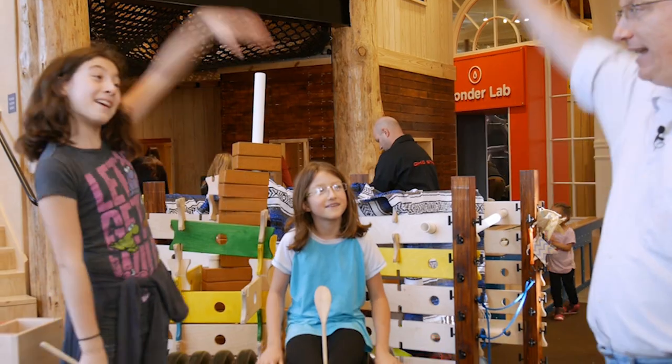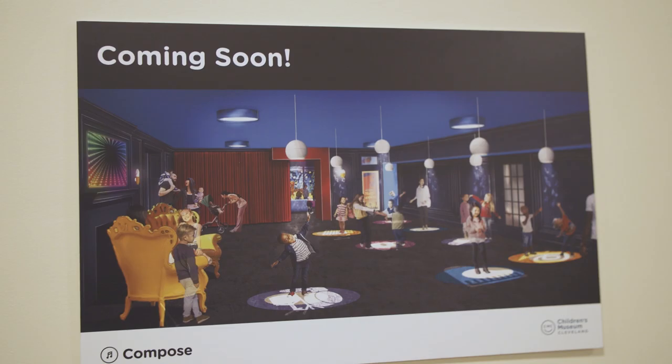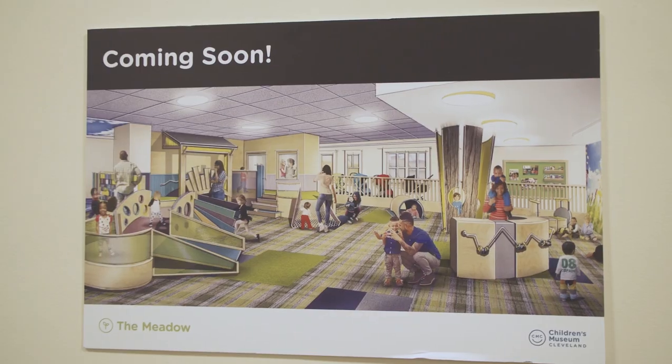I've been to the old one and it was fun, but just for the size of Cleveland, it wasn't big enough. But you look on the wall there, you've got three more things planned — you've got a theater, a music room coming up, and a little kid room.